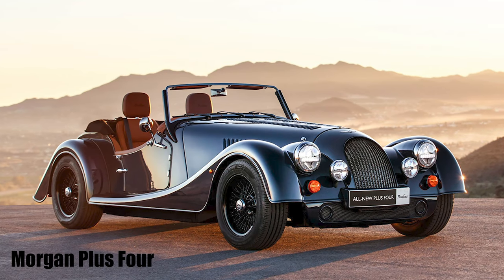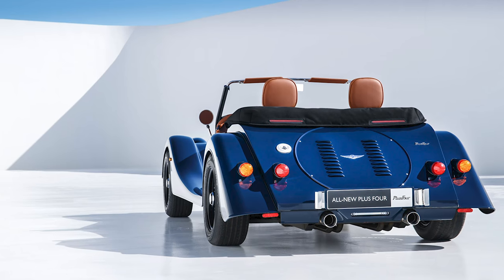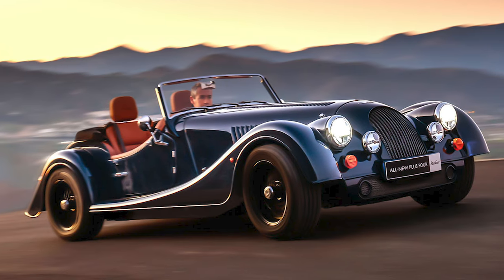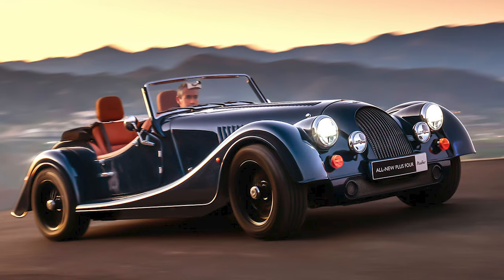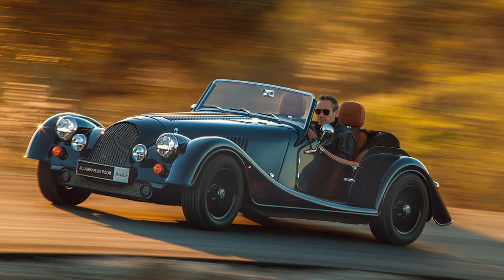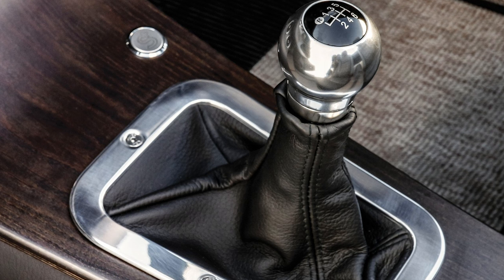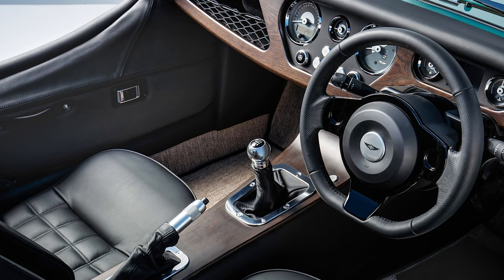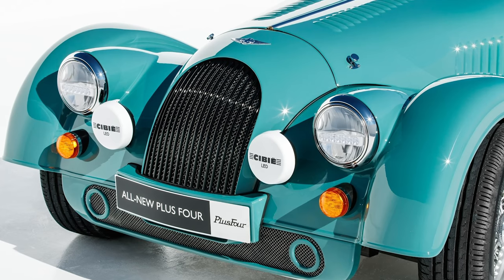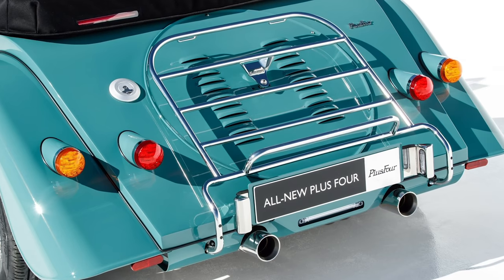Morgan has launched a completely revised Plus 4 — the second of a new generation of BMW-powered models. With a bonded aluminium chassis as first seen on the Plus 6 last year, the Plus 4 replaces the old Plus 4 and Roadster models and is likely to account for around half of Morgan's annual volume of 900 cars a year. Prices for a manual start at £63,000, with an 8-speed auto an additional £1,500. Despite very similar looks to the outgoing car — which is part of the appeal — Morgan says that under the skin, only 3% of parts are carried over.